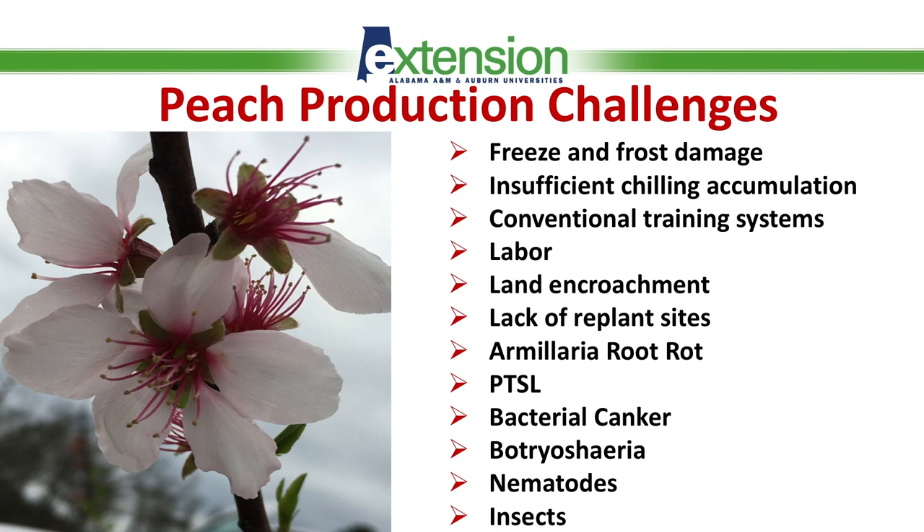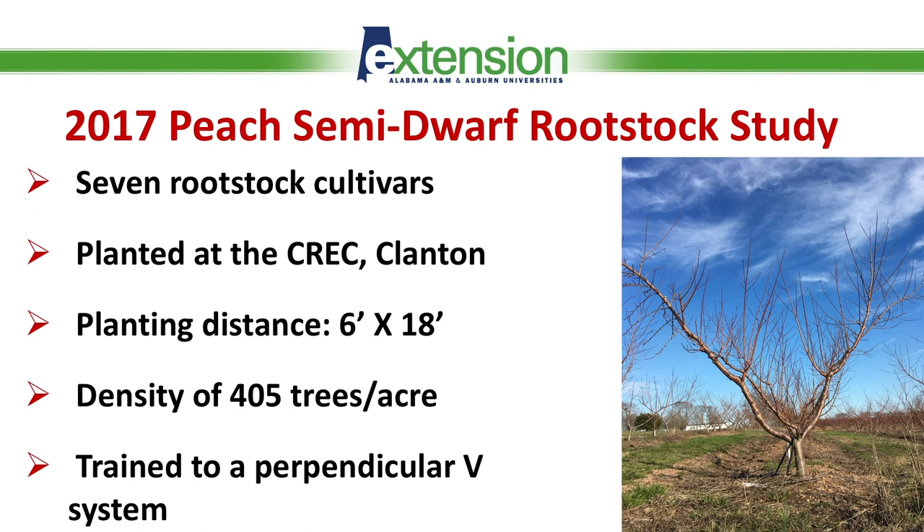We're experiencing peach tree short life. Both of those diseases are causing a lot of loss in peach production annually, not only in Alabama but that's what we are most concerned with. We also have bacterial and fungal diseases, nematodes, and insects that are causing problems. So we're looking for solutions to alleviate some of the challenges we're having.